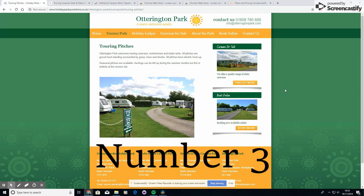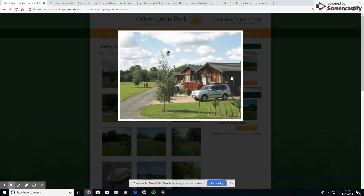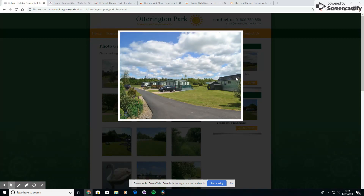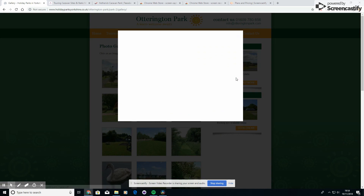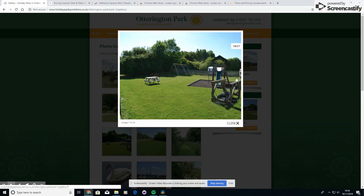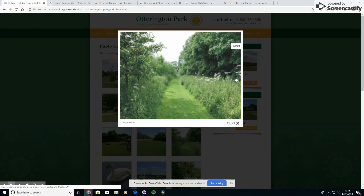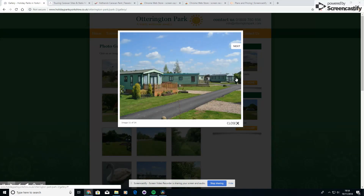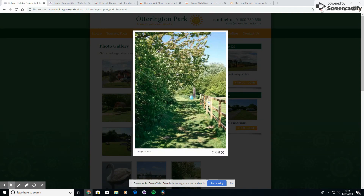Number three is Otterington Park. We were looking for somewhere — I think it was a late booking — and we couldn't find anywhere. It was suggested to us by a couple of people on our Facebook group for North East Caravanners. We went thinking we'd see what it was like, and it was a beautiful, really lovely site, well kept. We were pretty much next to the park, there were other children there playing, and the weather was reasonable on the whole.